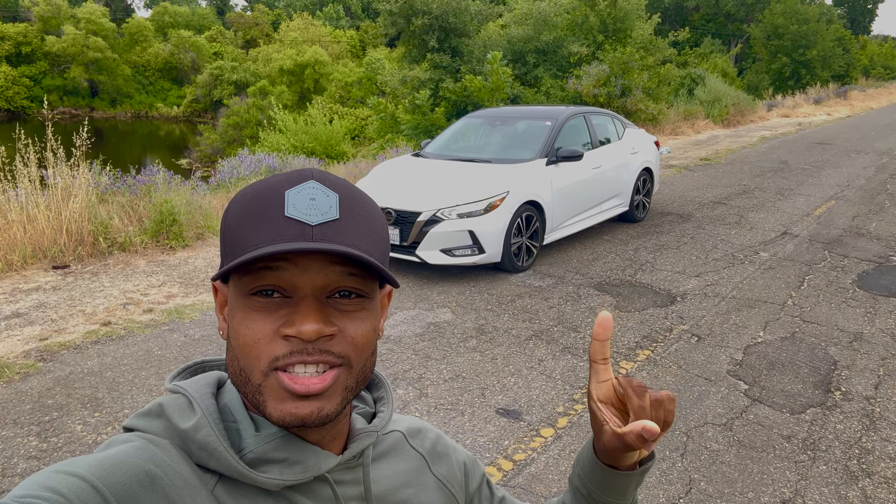Hello everyone, my name is Nate, this is Throttle Only. Behind me I have a Nissan Sentra SR.